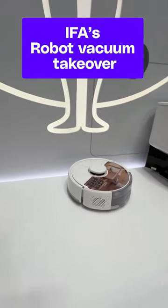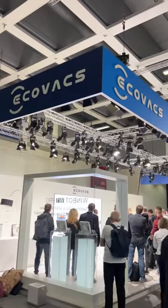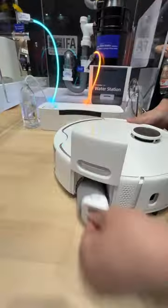Robot vacuums are taking over. They are everywhere here at the IFA 2023 Tech Show in Berlin, Germany. They're climbing the walls, they're roaming the halls, they're cleaning their mops, they're drying their mops — they're doing it all so you don't have to.